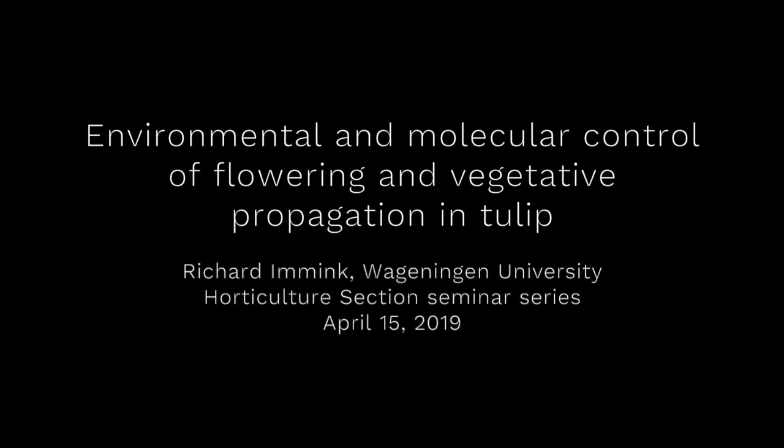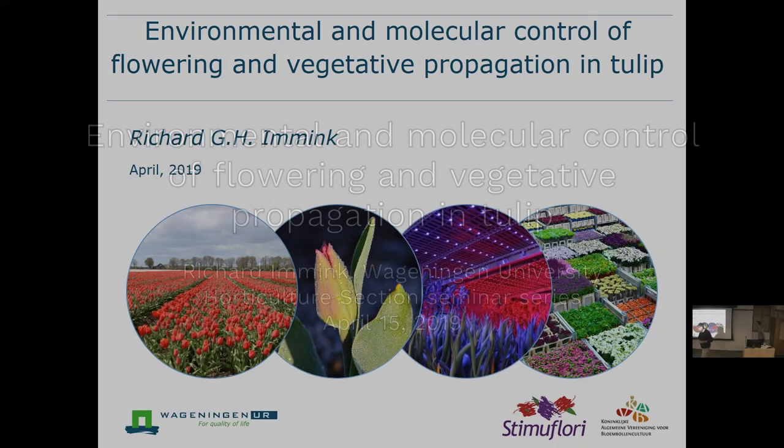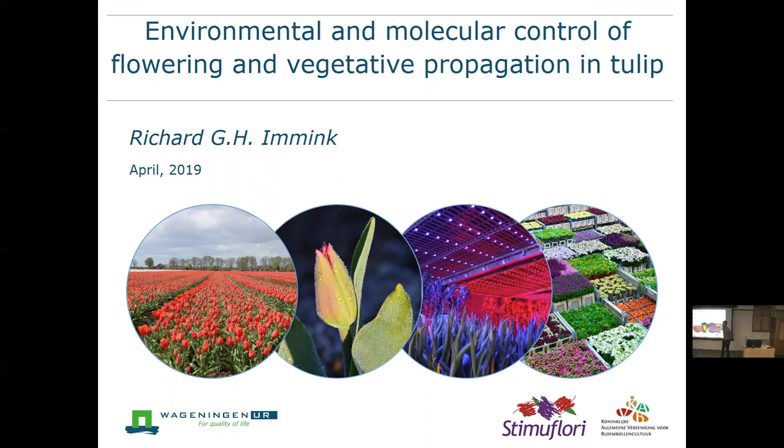This is a production of Cornell University. Thanks a lot, Bill, for this very nice and kind introduction.